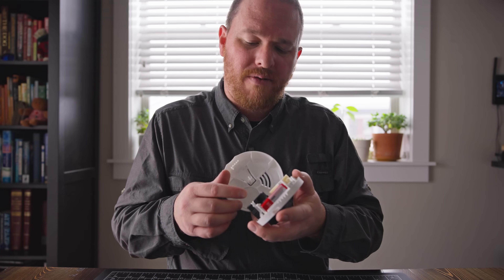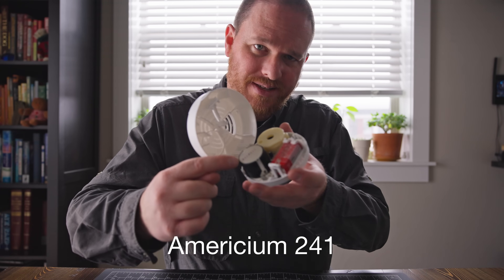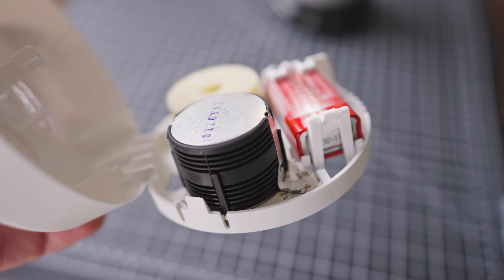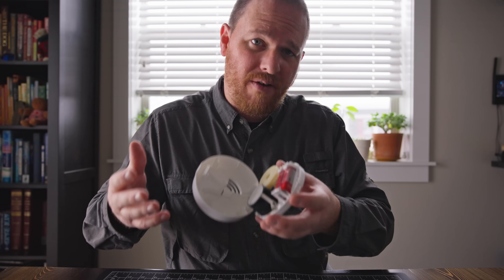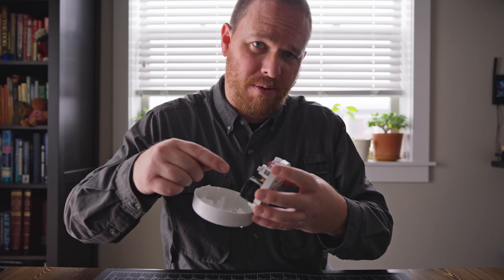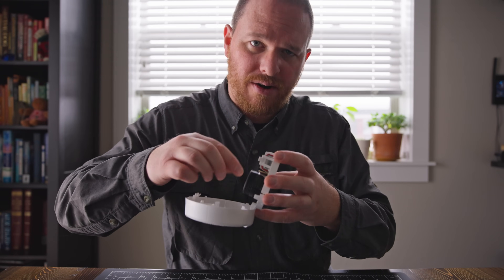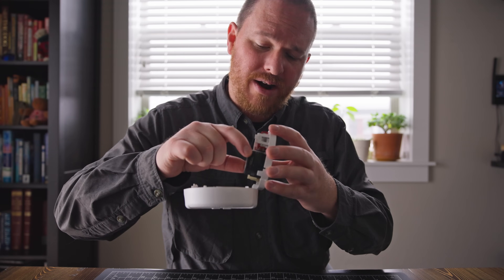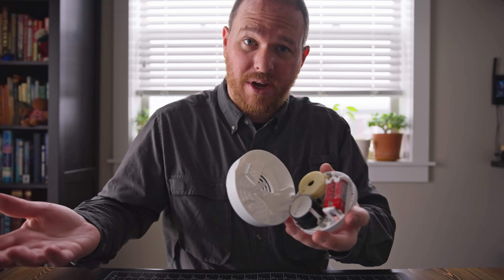These use a tiny bit of radioactive material, americium-241, and it sits inside of this little chamber here. That radioactive material emits alpha radiation, which can only travel a couple inches in air, and it ionizes the air inside of here, completing a circuit. When smoke enters into this little chamber, it interrupts that circuit and alerts you that there's smoke in the room.